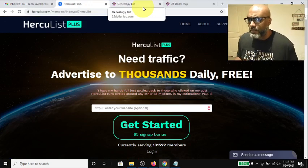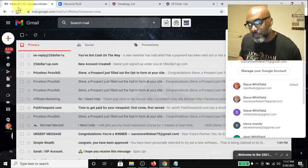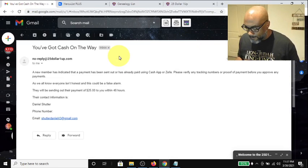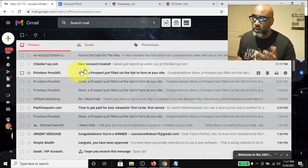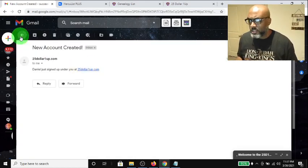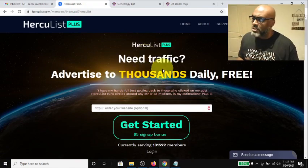It's totally awesome. I got distracted because I noticed an email saying 'cash on the way — $25 payment within 48 hours,' which is pretty cool. That's from 25 One Up. I think I'm going to do an email broadcast for 25 One Up as well. But anyway, back to Hercules — you can get that five dollar sign-up bonus.